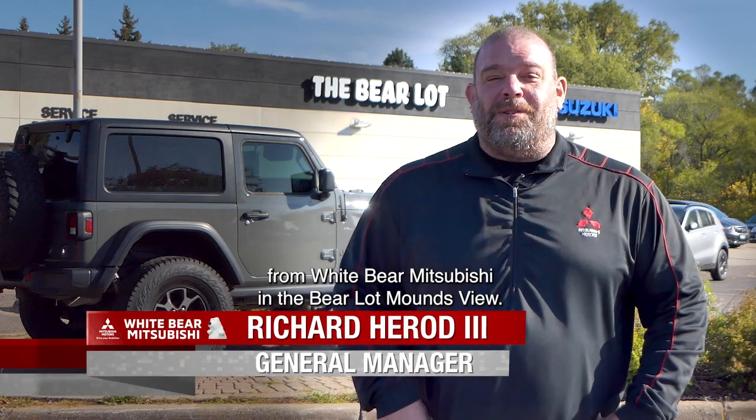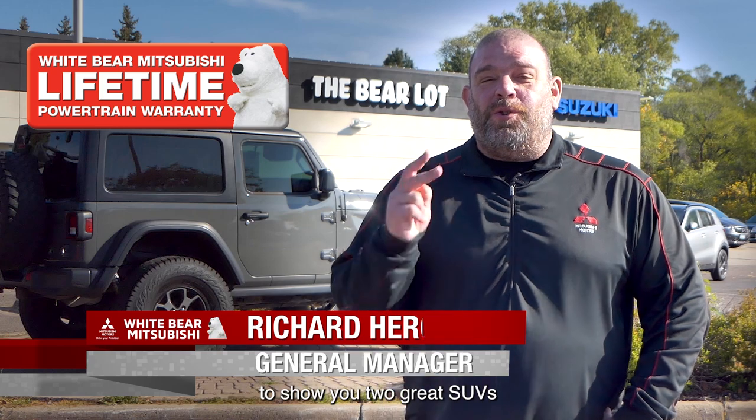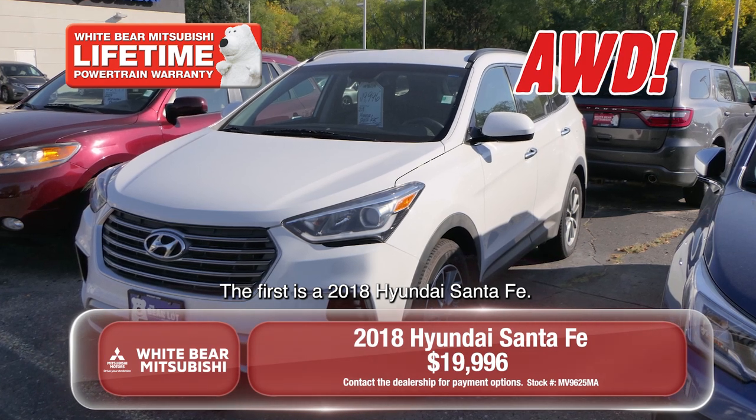Hey everybody, this is Richard from Wiper Mitsubishi and the BearLot in Mounds View. Today I'm at the BearLot in Mounds View to show you two great SUVs that are all-wheel drive and under $20,000. The first is a 2018 Hyundai Santa Fe.